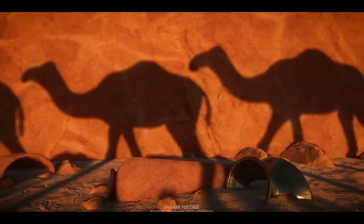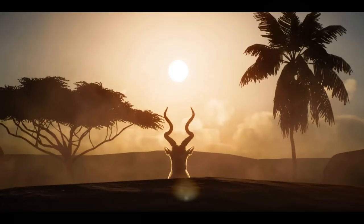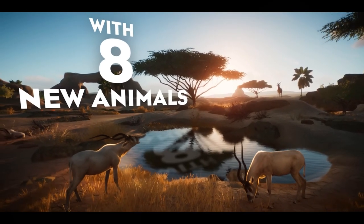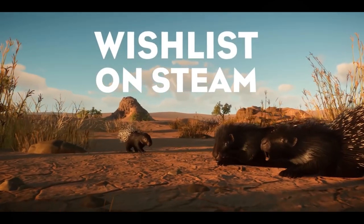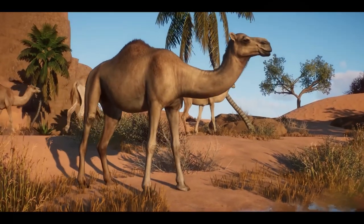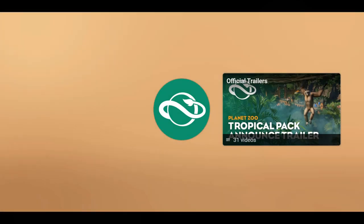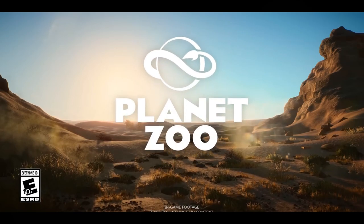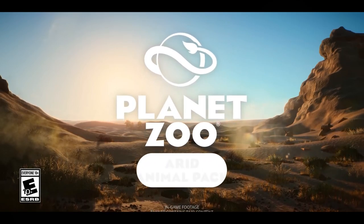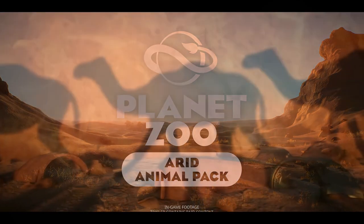All right, it's that time again — time for more of the amazing creatures that share this planet with us to make their debut in Planet Zoo. Eight animals this time! African porcupine — I have some of their quills right behind me from having visited one last year. And as usual, that trailer was way too brief a glimpse, so let's step into the sands of the new Planet Zoo Arid Animal Pack.